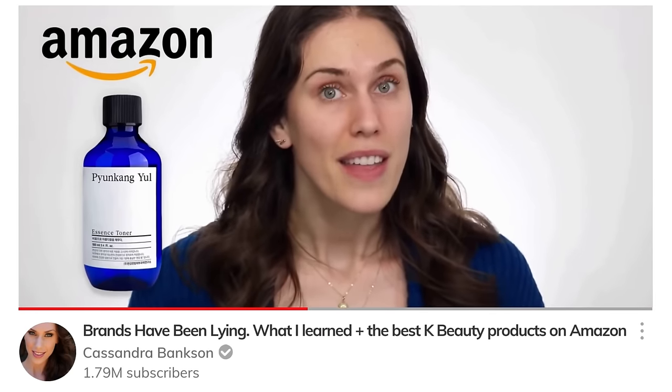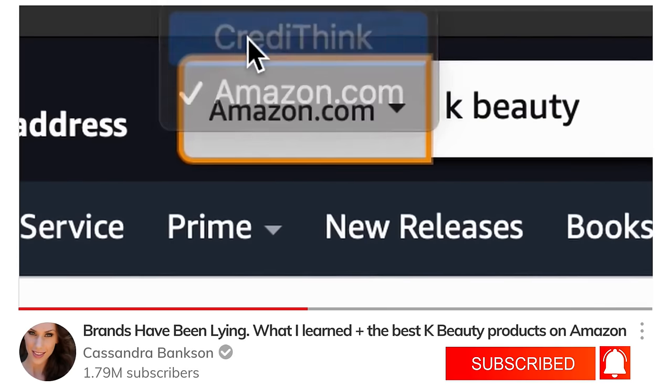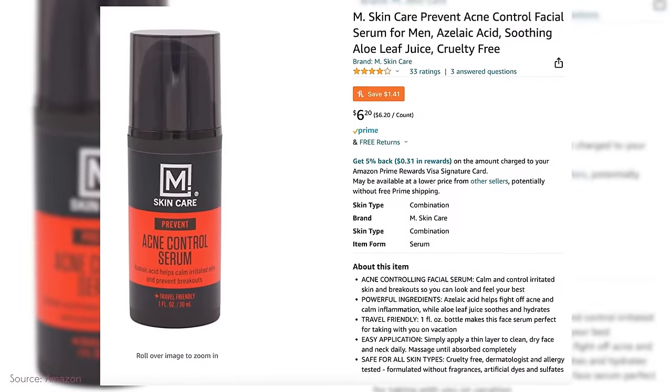Starting with one of the worst: a product found on Amazon — M Skincare Prevent Acne Control Serum. It claims azelaic acid helps calm irritated skin and prevent breakouts. It's one fluid ounce and was the cheapest azelaic acid available, under $10, which is exactly why it seemed worth trying.